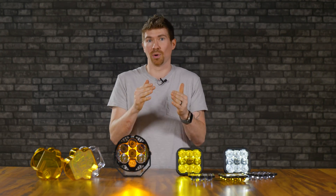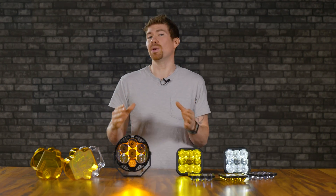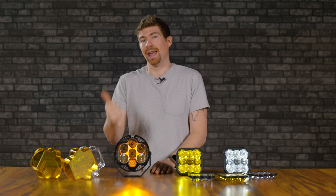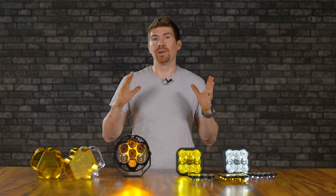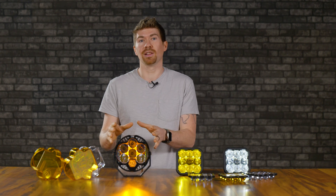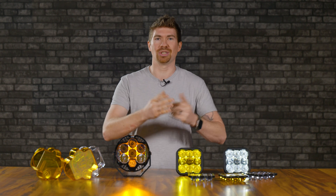I want to discuss backlight before getting to the combo or driving beam patterns. On the LP6, there's an option to purchase in amber, red, green, or blue — four different colors. However, if you get the red, blue, or green backlight, the beam pattern is only available in the driving or combo beam. Only the amber version allows the spot beam pattern.